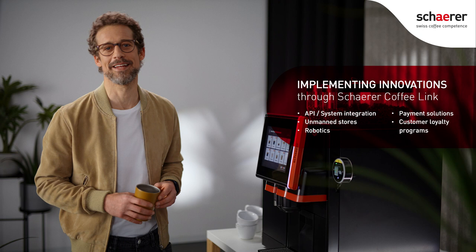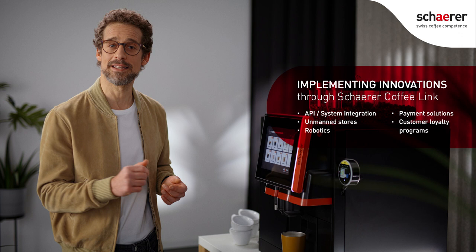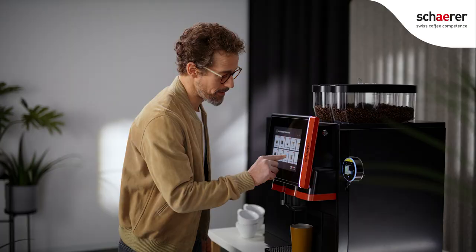Simon here, your digital enabler, and today I'm on the move. With Shara Coffee Link, you can seamlessly integrate your coffee machines into your already existing ecosystem. Our API solutions make it very easy to automate processes and improve customer experience.